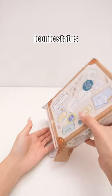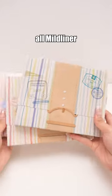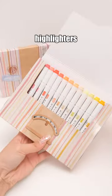Zebra Mild Liner. Its iconic status speaks for itself. This set includes all Mild Liner colors, so running out of highlighters won't be a concern.